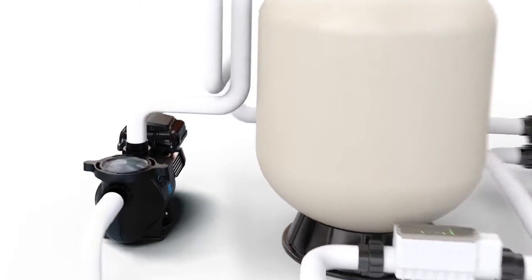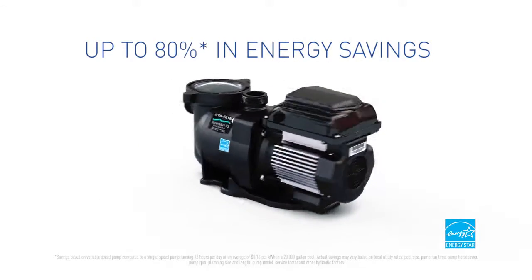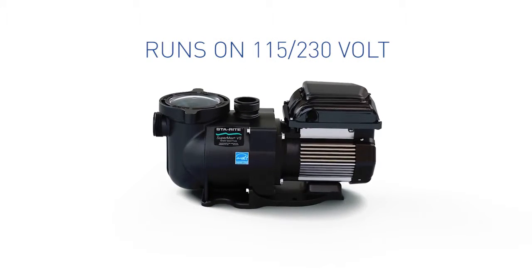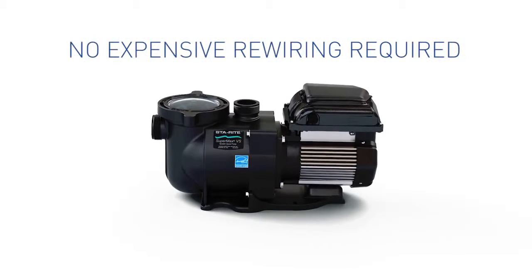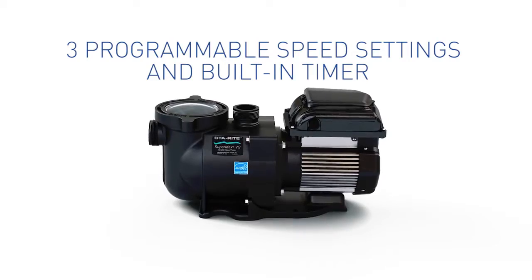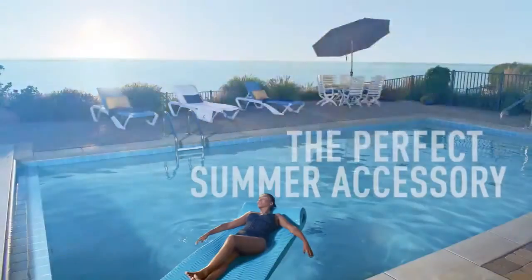You'll save up to 80% in energy costs. And since it's the only pump that can accommodate 115 or 230 volts, you can enjoy these savings without the added expense or inconvenience of rewiring.